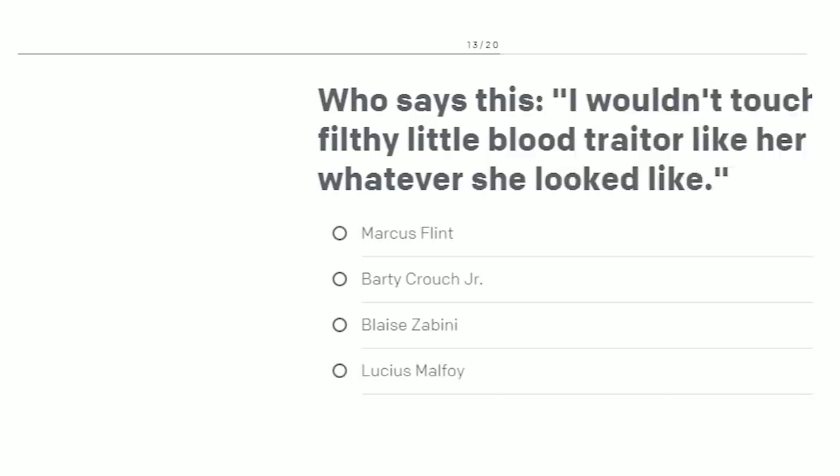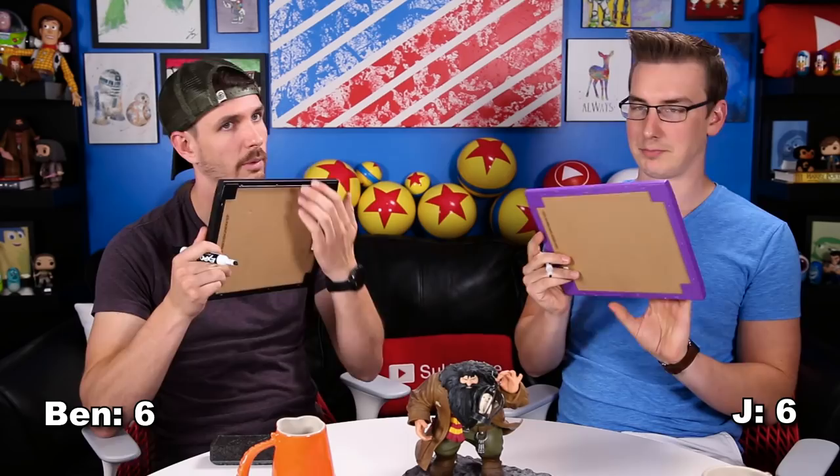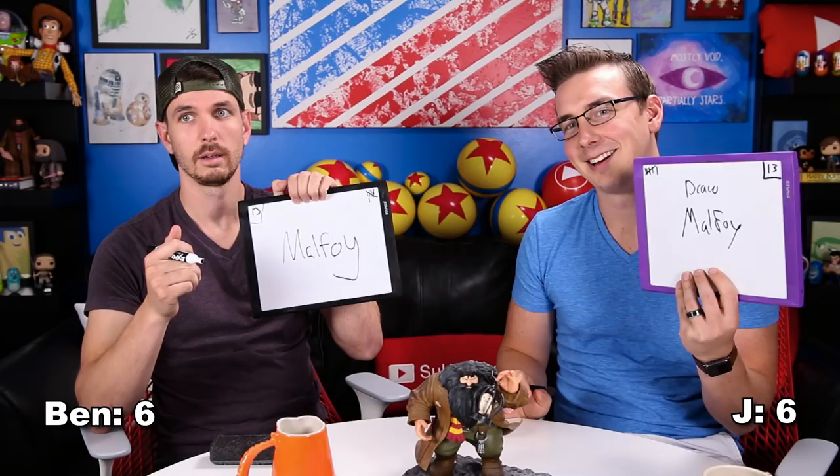Question 13: Who says this — 'I wouldn't touch a filthy little blood traitor like her, whatever she looked like.' Three, two, one. Is that Draco Malfoy? It is not Draco Malfoy. Is it Pansy Parkinson? Even worse — Blaise Zabini. I heard 'blood traitor' and thought mudblood. That makes more sense — it's about Ginny, isn't it? That's why. Dang it!